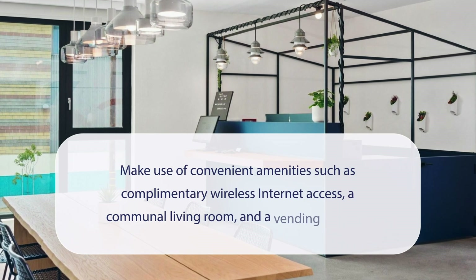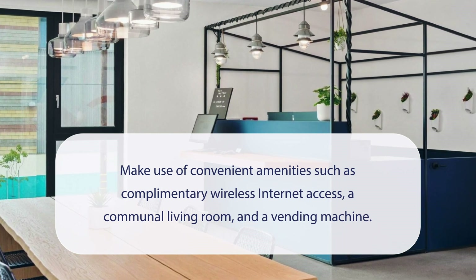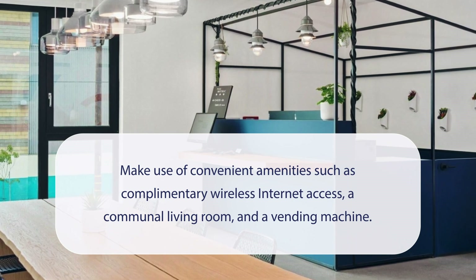At the Metric Los Angeles Downtown Hotel, you can make use of convenient amenities such as complimentary wireless internet access, a communal living room, and a vending machine.